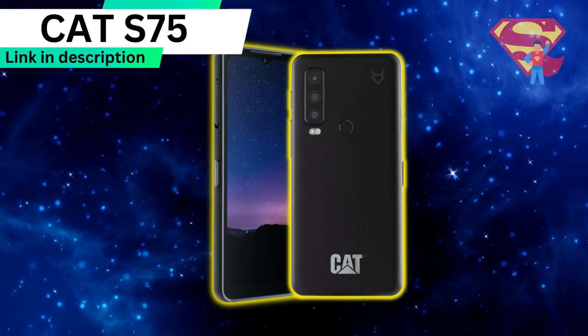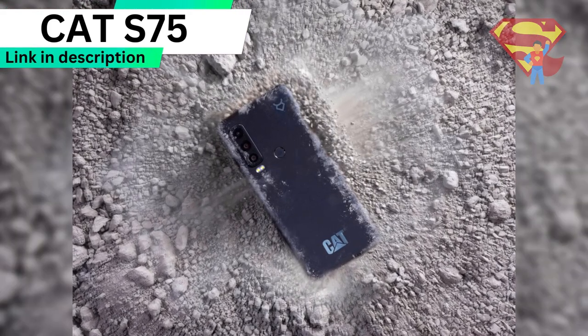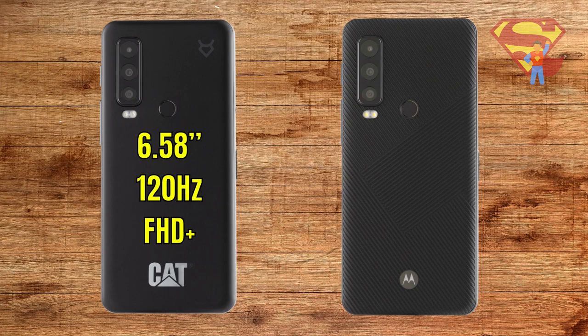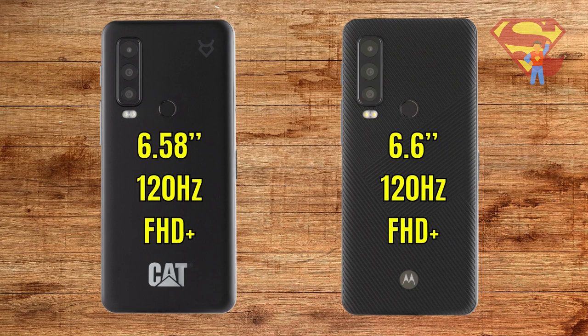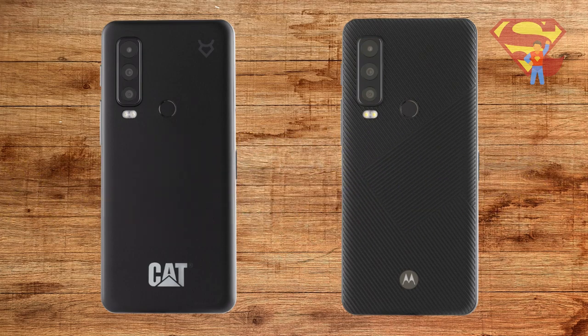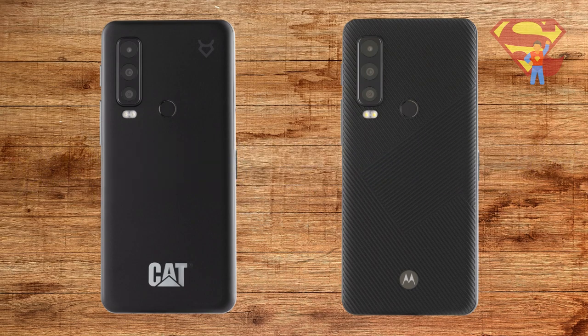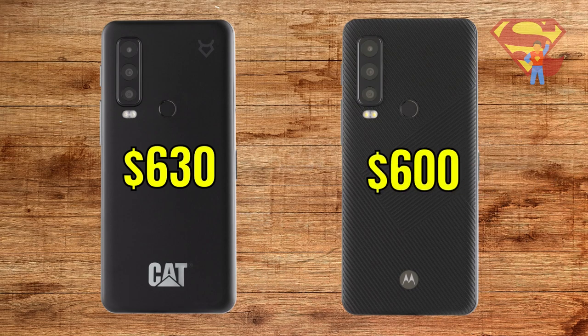The CAT S75 is also expected to release in the second quarter of 2023. The only three differences I can see so far are: first, the CAT S75 has a 6.58-inch 120Hz FHD Plus display versus the Motorola Defy 2's 6.6-inch display; second, the CAT S75 weighs more at 268 grams versus the Defy 2's 232 grams; and third, the CAT S75 may cost a little more at $630 versus the Defy 2's $600.